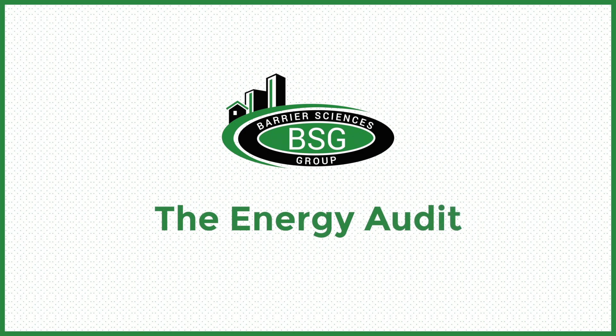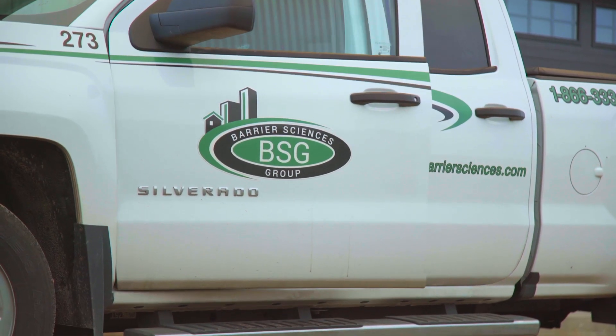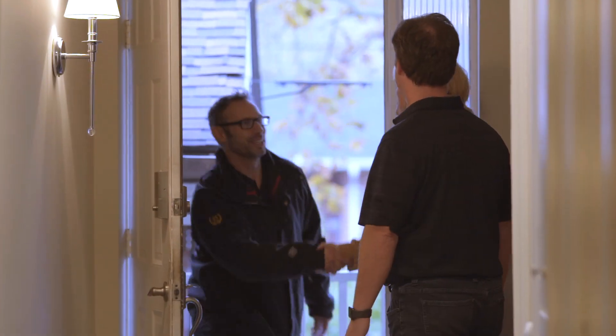One of the things that you would do in order to qualify for energy rebates is to have an energy audit done on your home. This is done by a licensed registered energy advisor and he's going to look at several things in the home.